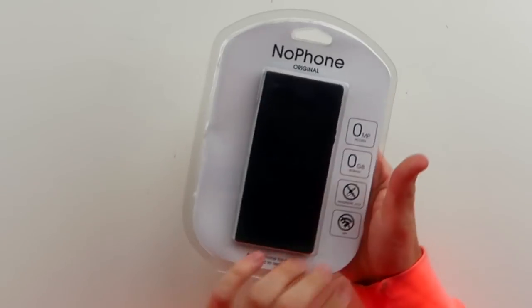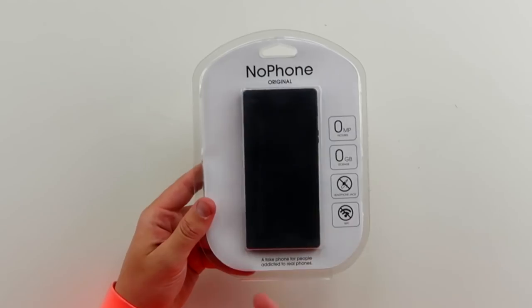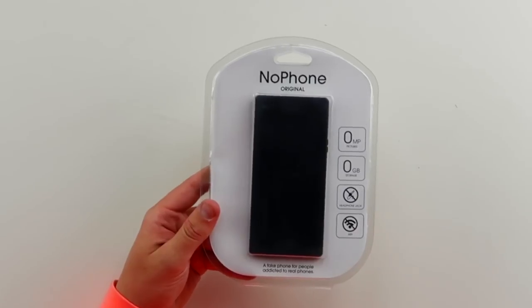I don't even know what to show you — this right here is called the No Phone. And you're probably saying to yourself: what is a No Phone? It's a fake phone for people addicted to real phones. I think we can call your boy an addict of the phones. Stop it.